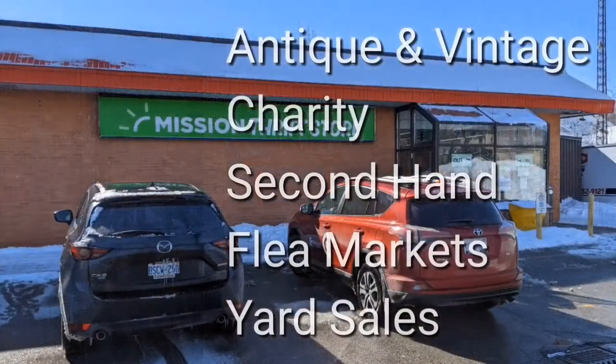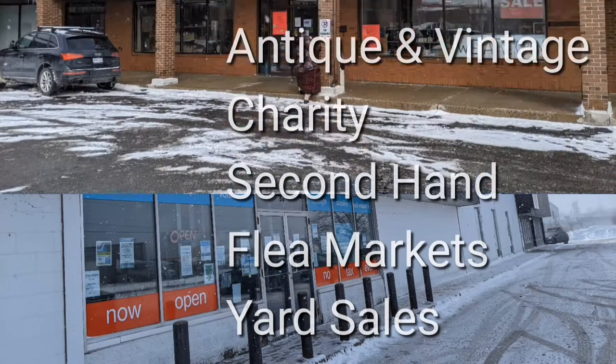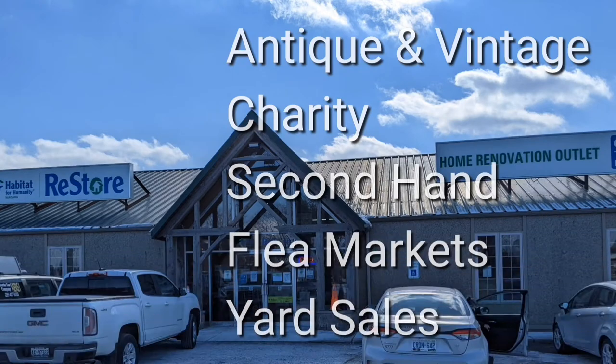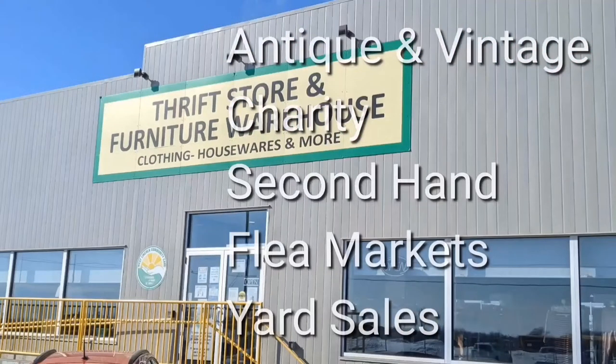Welcome, I'm Hawaiian Shirt Papa. Sometimes with others, I visit a variety of antique, vintage, and thrift shops within southern Ontario. Sometimes we don't get anything. Come tour with me vicariously.